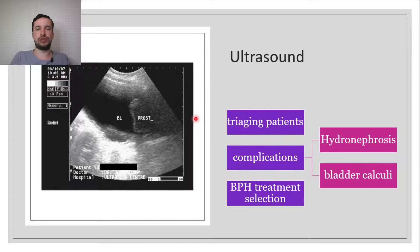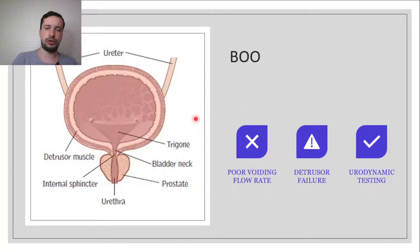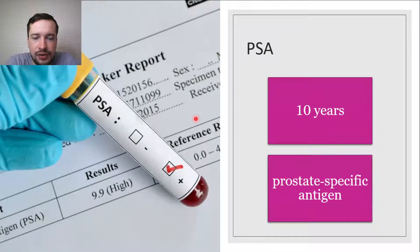Transrectal ultrasound, or TRUS, is more informative for prostate evaluation. A poor urinary flow rate supports a diagnosis of BPH and bladder outlet obstruction. However, in complex cases where it is unclear if poor flow is due to obstruction or detrusor failure, formal urodynamic testing will confirm a high detrusor pressure in the setting of BOO. For men with a life expectancy of 10 years or more, testing for prostate-specific antigen should be considered, because a diagnosis of prostate cancer may change treatment choices.